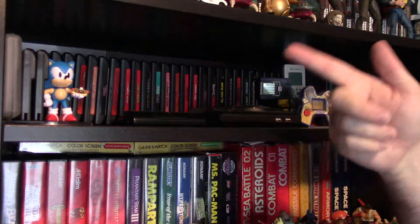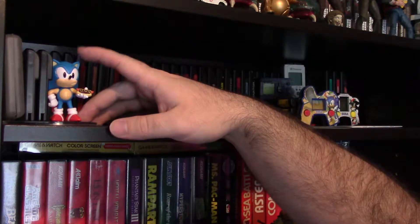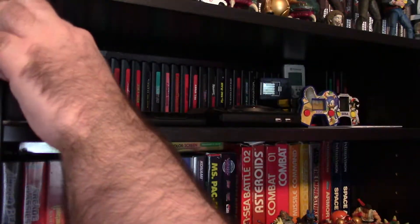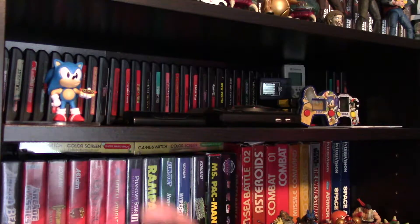Alright, so now we're at the very first shelf of the game room. You can see it's got a lot of Sega stuff on it — that means it's the Sega shelf. We've got a really cool Sonic the Hedgehog figure, a newer toy. And behind that, something I've just started collecting very recently this year: Sega Game Gear games.